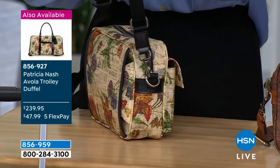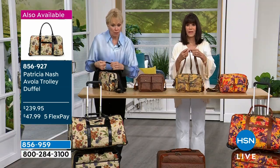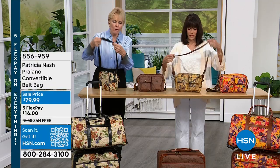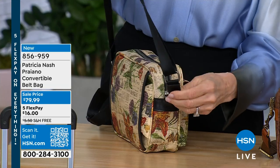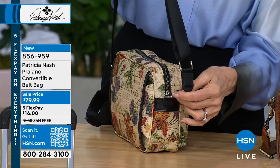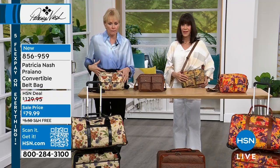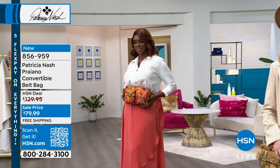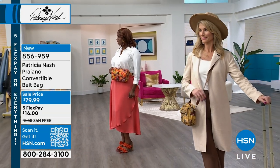You've also got the shoulder strap, which is easily adjustable — beautiful satin nylon webbing that feels great across your body or as a long shoulder strap, and it's detachable. So you've got two in one: you can wear it across your body, as a belt bag, as a crossbody, or as a shoulder bag. It can work as your everyday handbag.